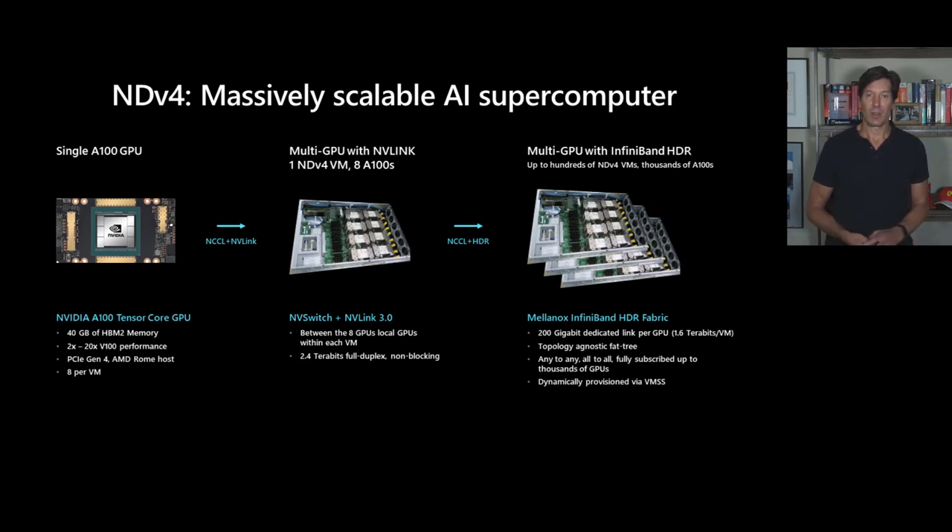The current state of the art for optimized DNN GPU is the NVIDIA A100 Tensor Core GPU. This GPU has 40 gigabytes of HBM high bandwidth memory. It's got two to 20 times the performance of the previous generation — the Volta V100 GPUs from NVIDIA. It's got PCIe Gen 4, running on Azure AMD servers, and this is what underlies the NDV4 virtual machine type for deep learning workloads.